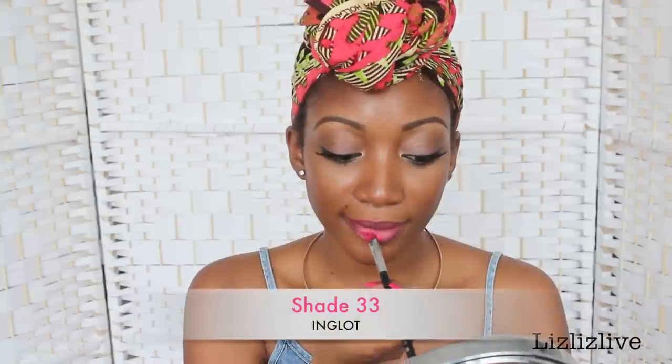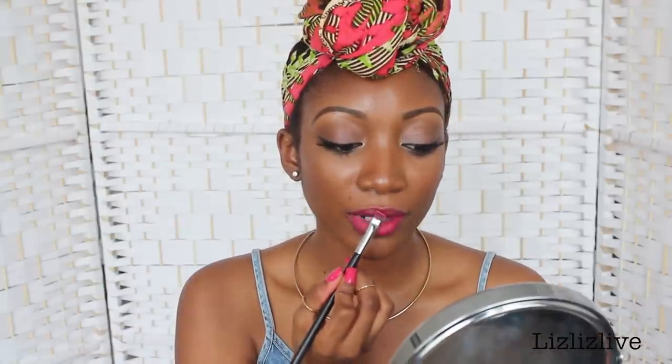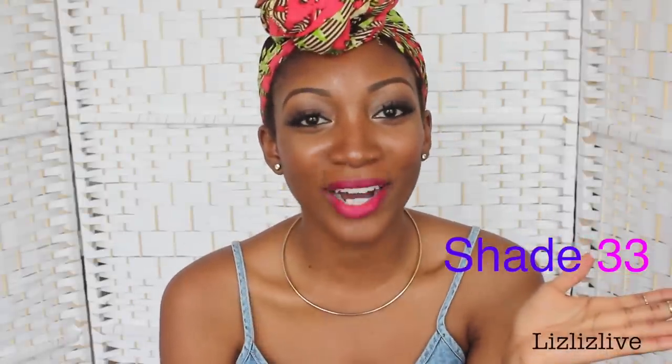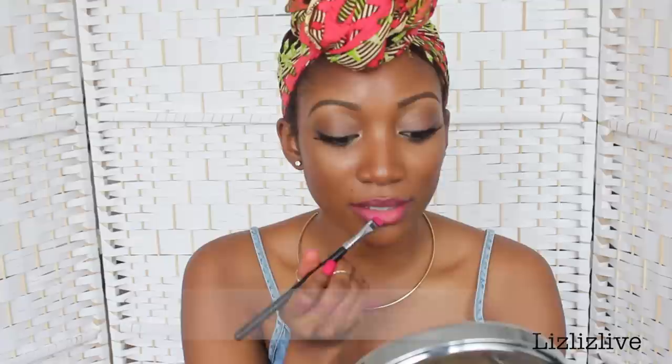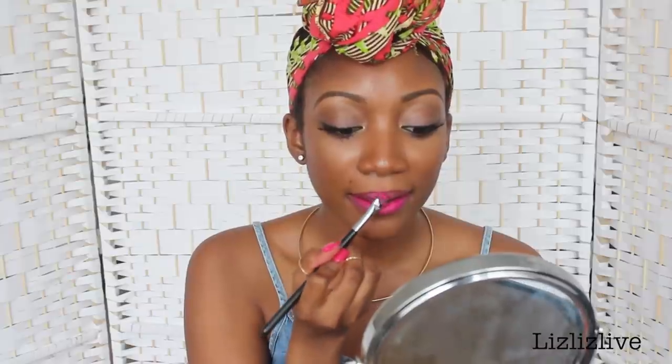The next two lipsticks are from Inglot. The first one looks like a red-toned pink — I'll leave the shade number here as I can't remember it. And last but not least, the final pink lipstick is also from Inglot. My battery's going to die so I need to rush this. This is how it looks on — when I find out the name of this colour, I'll leave it here.